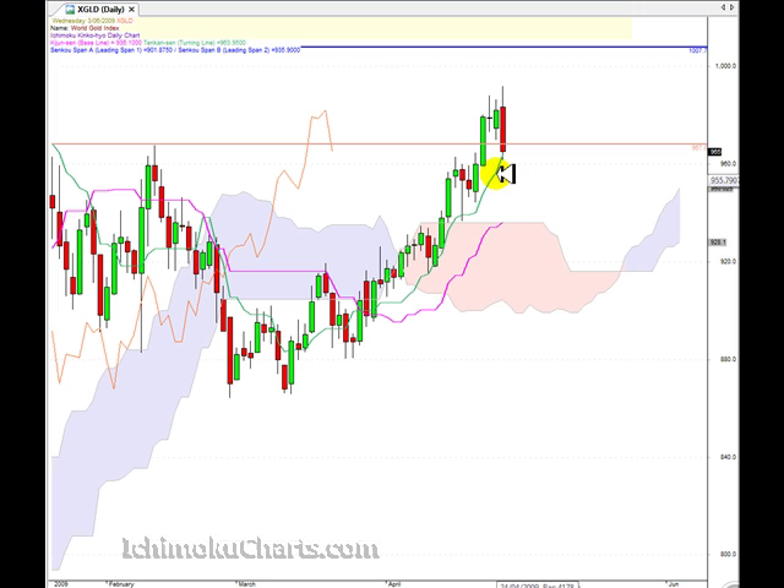The market might find support here at the Tenkan-sen — there is a possibility of that. However, the market looks too bearish; the bears have a lot of control and have shown a lot of commitment with such a large red-bodied candle. So there is a lot of net bearishness in the market today.